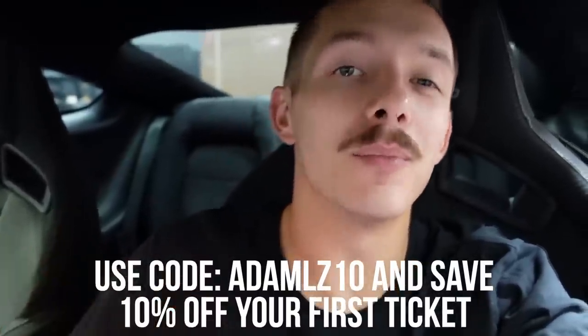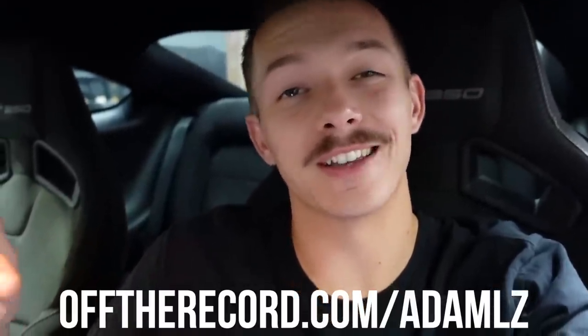Before we go take this thing for a drive, I want to take a quick second to share with you some information from one of this channel's sponsors, Off the Record. It's an app for iOS or Android, also available on the web, and it helps you fight tickets and misdemeanors by matching you with an experienced local lawyer that handles your case from start to finish. Only 5% of people in the states contest their tickets — every ticket I've ever contested has been thrown out, and Off the Record has a 97% success rate. If they're not able to get the ticket off your driving record, you'll get a full refund. They have over 50,000 tickets they've contested successfully. Keep your driving record clean, save yourself some money, keep your insurance premiums low. If you register now and use my code ADAMLZ10, it'll save you 10% off your first ticket. Link below — drive safe, don't waste money on a ticket you can fight.